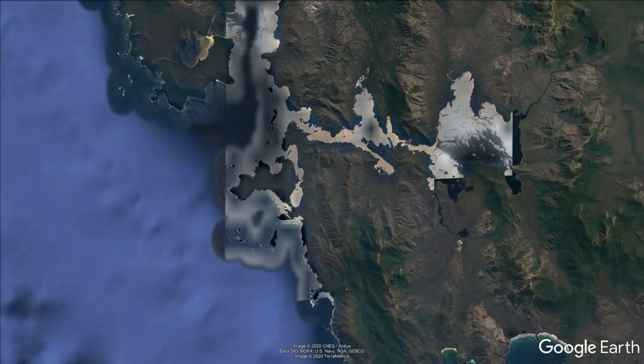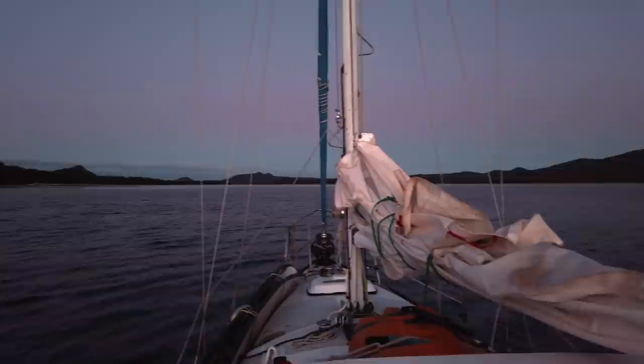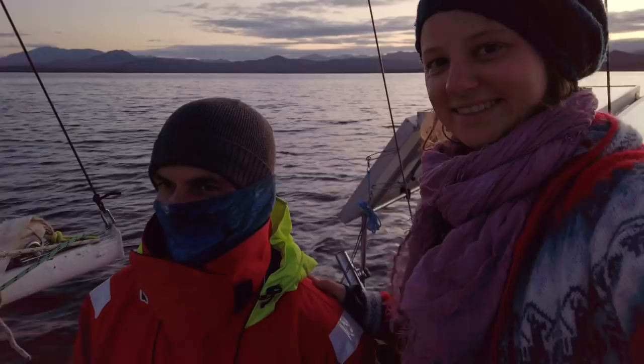Just before sunrise we were motoring again, and I awoke to Troy at the helm, steering us into our new anchorage at Bond Bay in Port Davey. We were both very relieved to have finally made it.